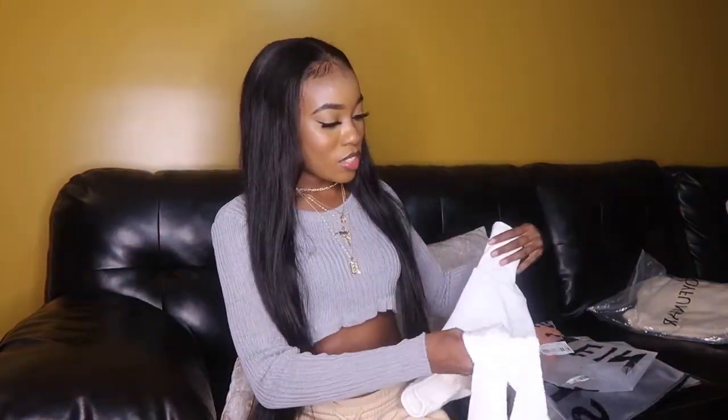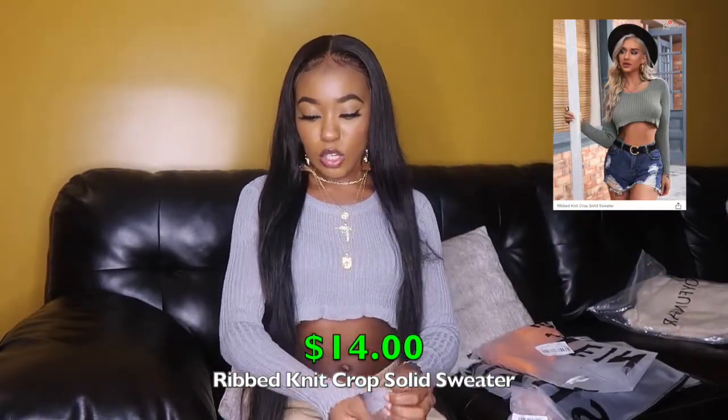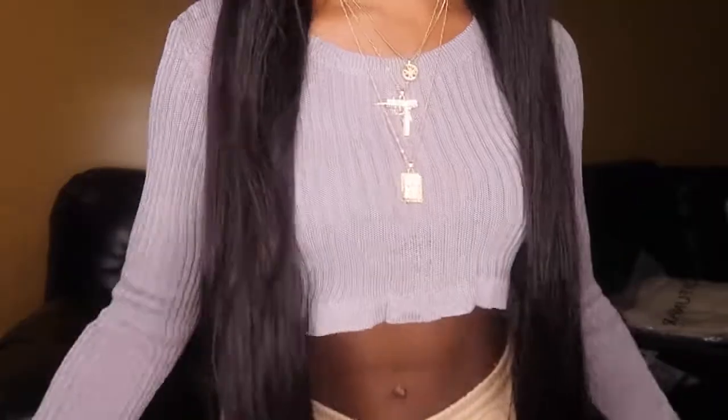One more top: a gray cropped sweater that's one size fits all — it is very stretchy. The sleeves are fitted but stretch out. It's a ribbed knit material, a little bit thin and might be slightly see-through. It has cute little ruffled edges along the hem. Still super cute — I love it.